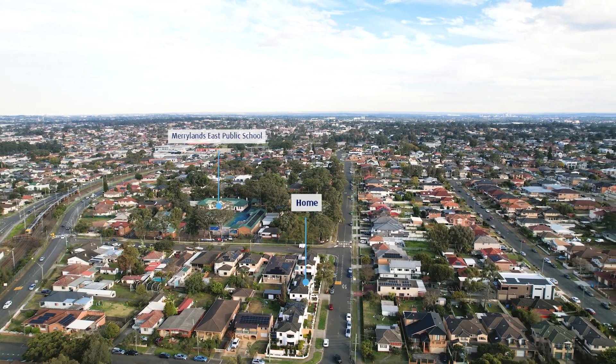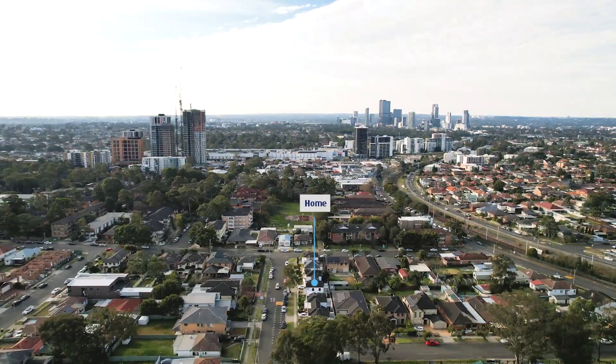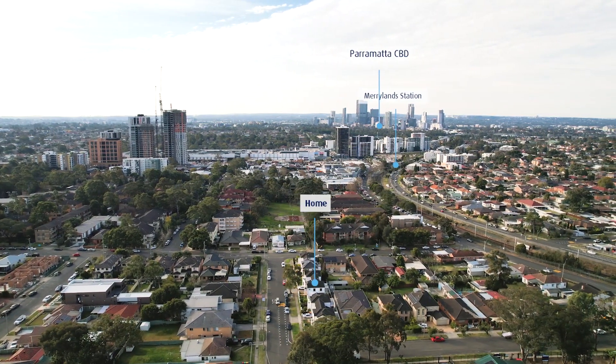Located just a short distance from Maryland's East Public School, King Park, Stocklin Mall, Maryland Station, and all at the convenience at your doorstep.